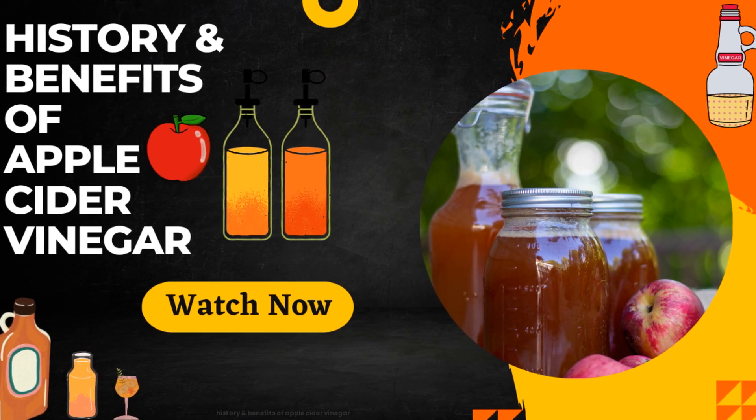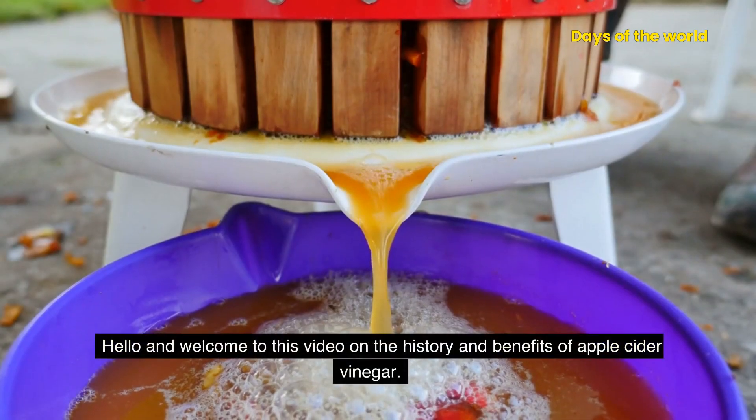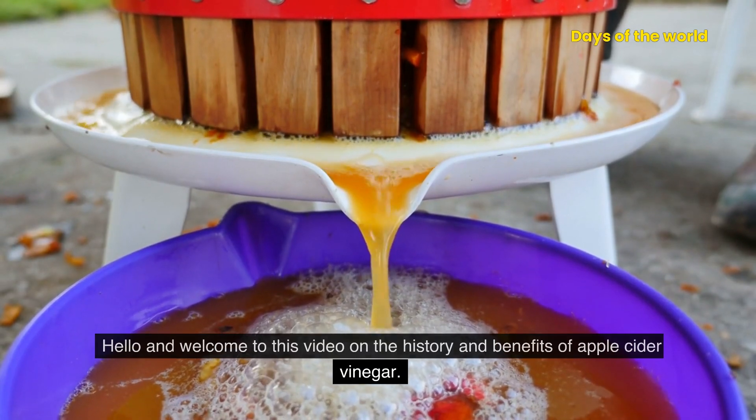Hello and welcome to this video on the history and benefits of apple cider vinegar.